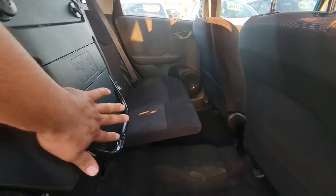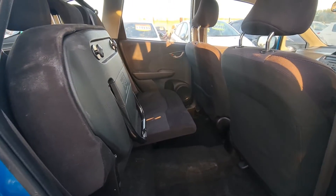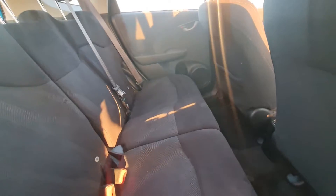One thing that is very good in this car is you can pull the back seat down like that. If somebody wants to carry heavy straps or something large, you can get a big space for that. And the same seat can be brought forward from the back as well.